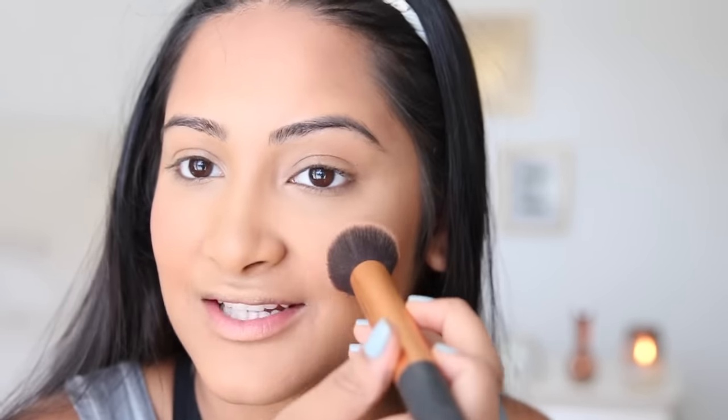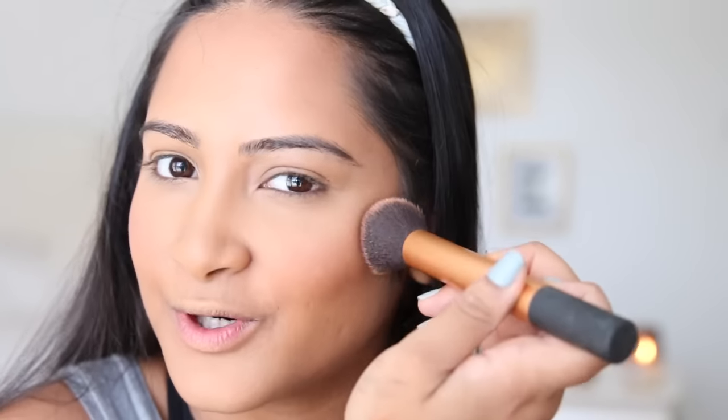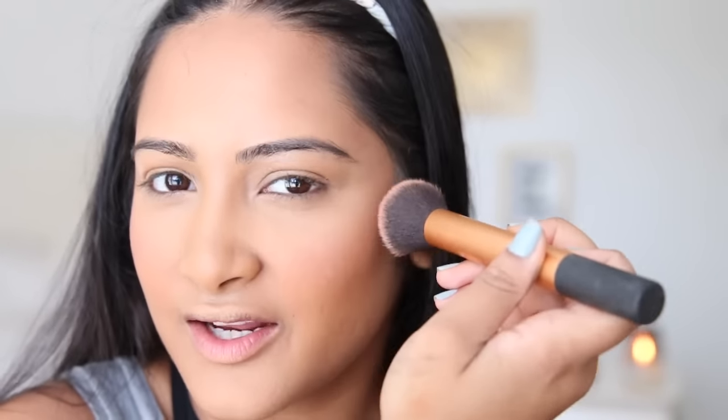Next we're going to do blush. This is from L'Oreal and it's in the color apricot kiss. I love this blush because you can never really go too overboard with it — it's so light and coral and it's not a harsh color.